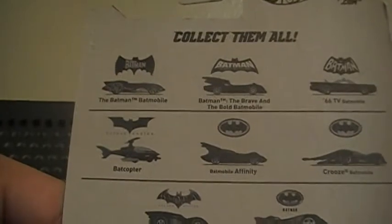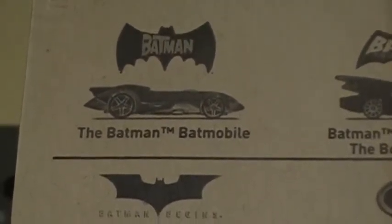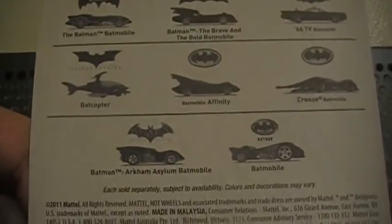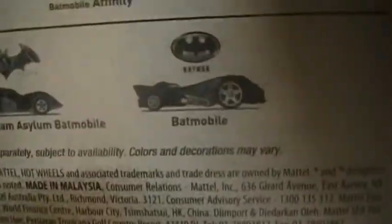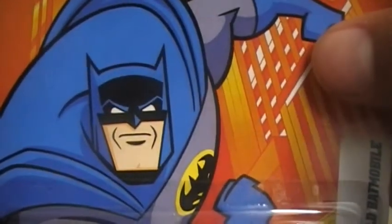The first one — let's zoom in — is the Batman Batmobile. I did find that one but I forgot my wallet, so I wasn't able to get it, and then I came back the next week and it was gone. Let me show you the first one I have: the Batman Brave and the Bold Batmobile. From the side it looks similar to the Batmobile. And there's the card deco.